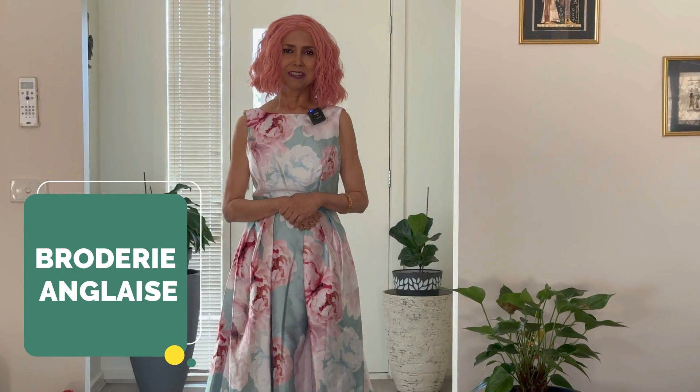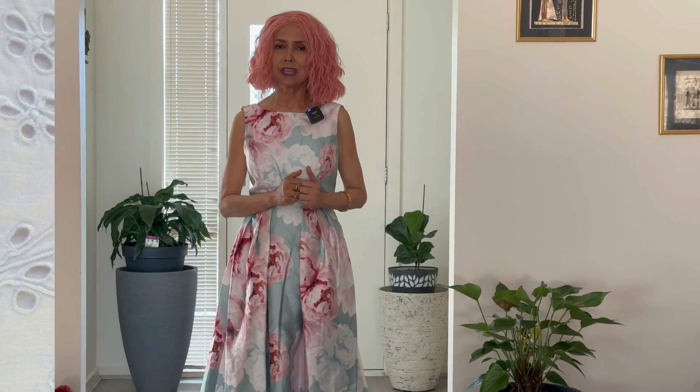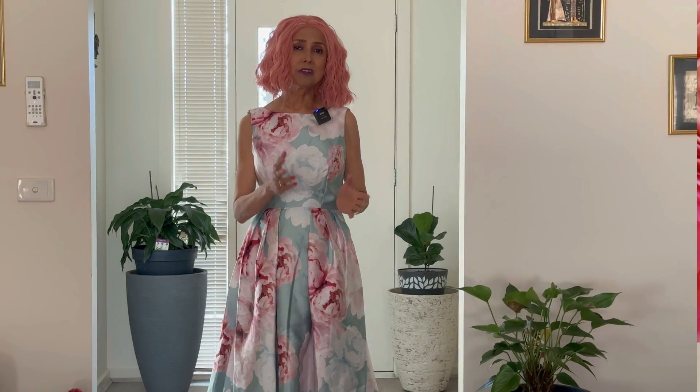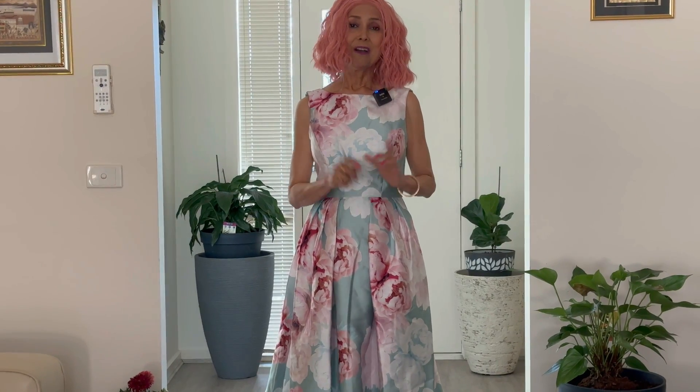Another trend to follow is broderie anglaise, or in simple words, eyelet fabric. Broderie anglaise is a needlework technique popular in England, making a comeback in 2023. It's a classic embroidery technique popular in the 19th century. So if you do not have broderie anglaise in your own cupboard, raid your mom's cupboard or even your nan's wardrobe, or even her linen cupboard, and repurpose everything.